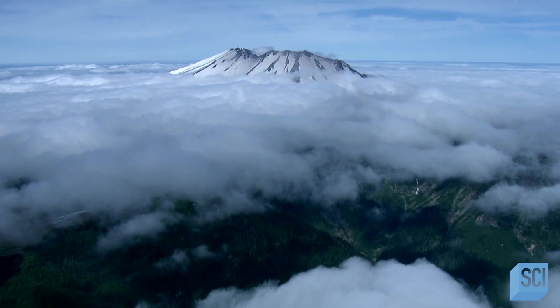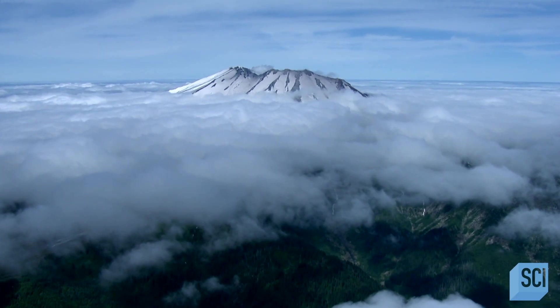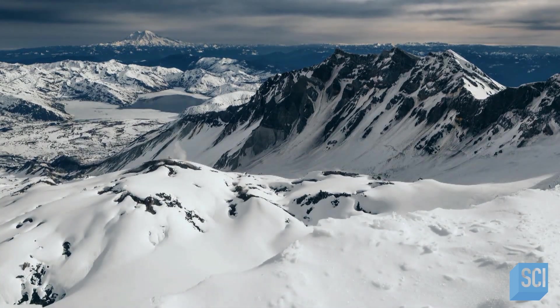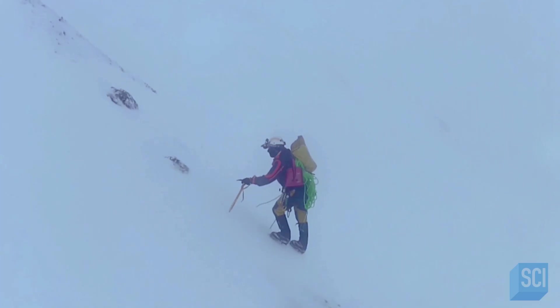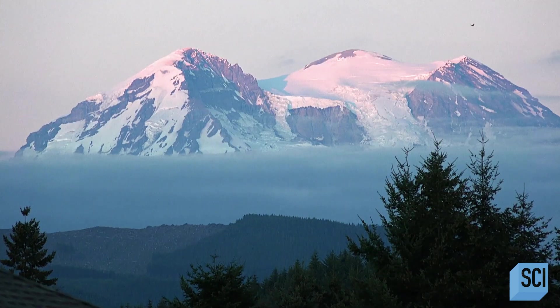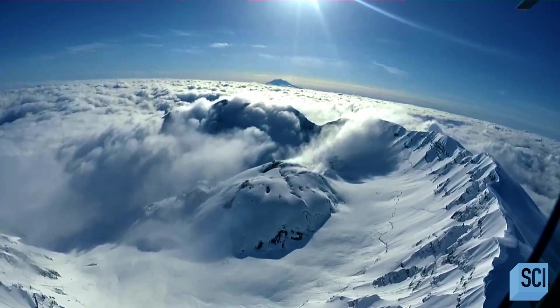50 miles northeast of Portland, Oregon, on the western edge of the Cascade Mountains, rises the icy peak of Mount St. Helens. The highest peaks of the Cascades are steeply sloped, active volcanoes. The terrain here is rugged — it's not for the faint of heart. At 8,300 feet, Mount St. Helens is covered with snow year-round, and around the lava cone is a young glacier, rapidly growing.